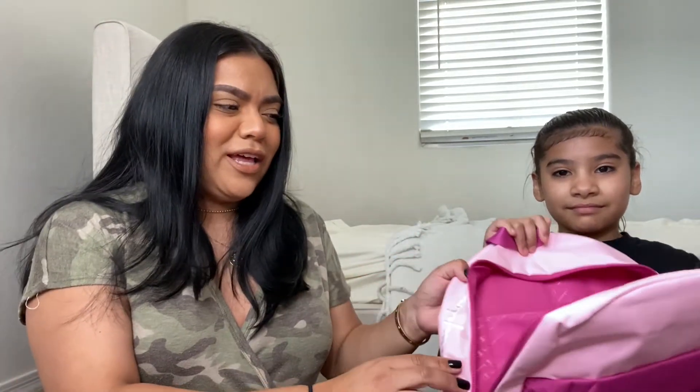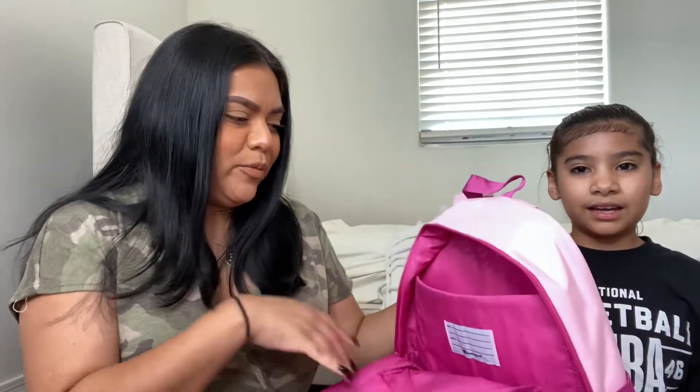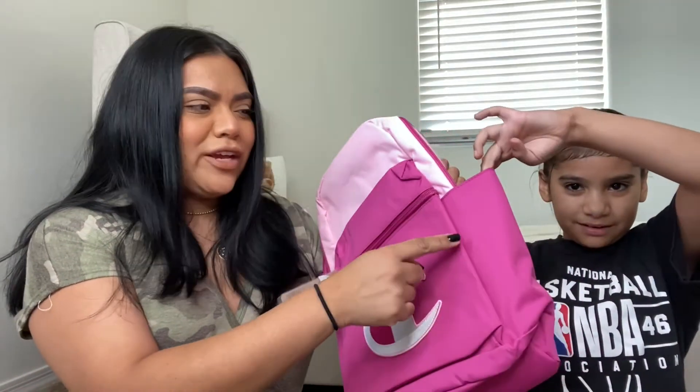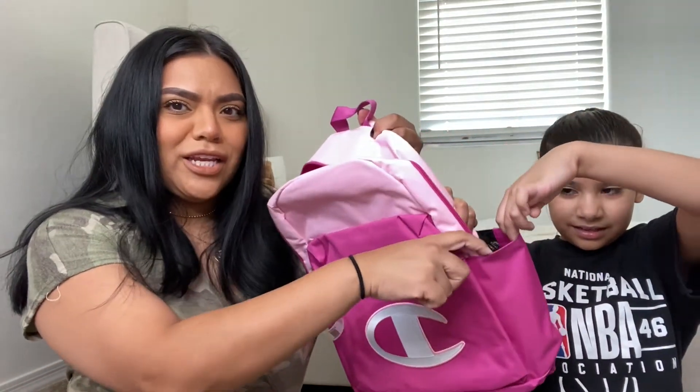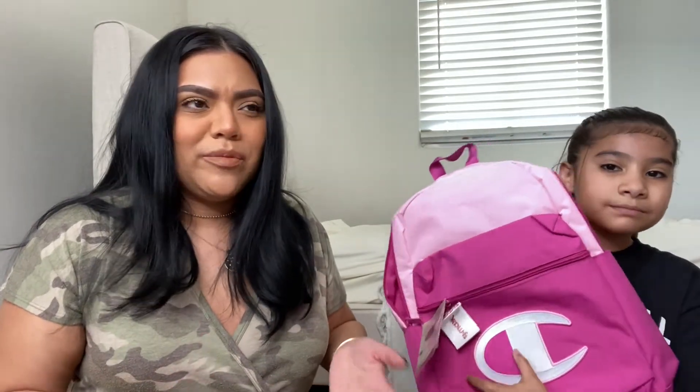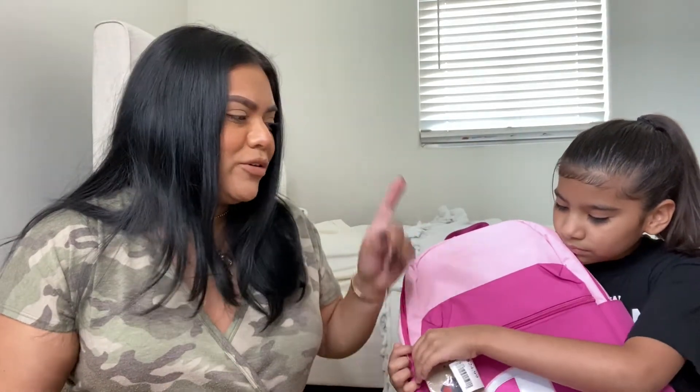At her school they carry Chromebooks a lot, so we like that this backpack has that slot. She also wishes it had two cup holders so she could fit her Hydro Flask — it does have a stretchy pocket in the back. Her school sent an email saying they're still not using water fountains because of COVID, so the kids need to bring their own water bottle, which is great. Next up is her lunchbox.